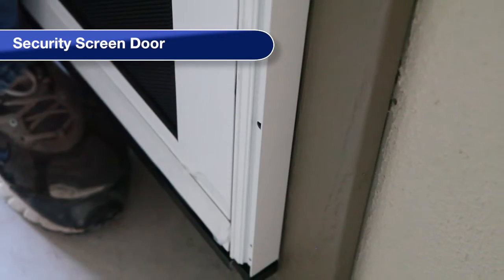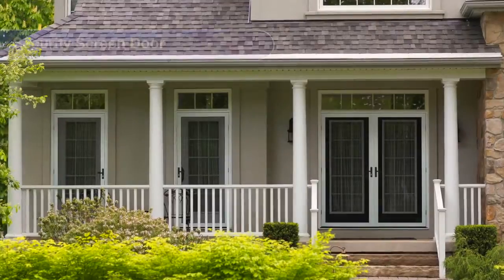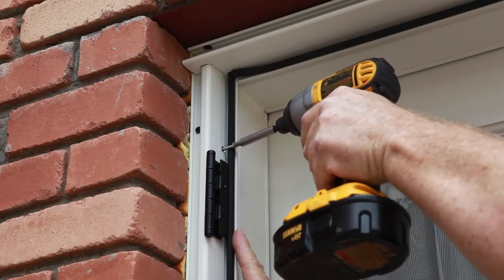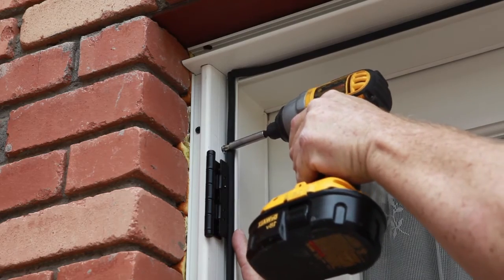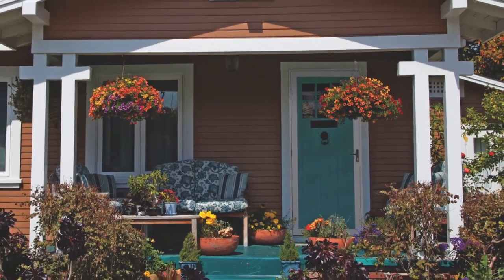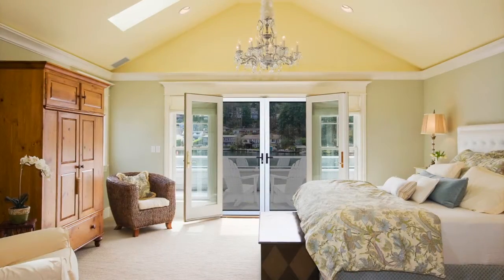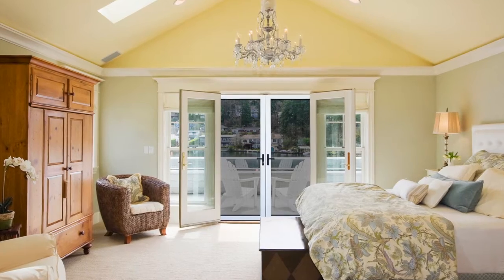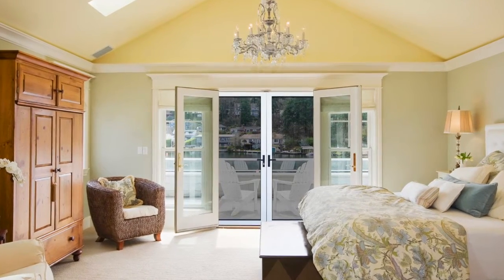The surface mount frame attaches to the front surface of entry door trim and is commonly used in the western U.S. The recessed mount frame attaches to both sides of a corner of entryway door trim or jam and is typically utilized in the Midwest and Northeast where brick molding is common. A double door kit is also available, combining two single MeshTech doors to create a recessed or surface mount double security screen door.